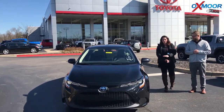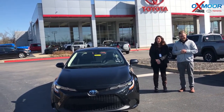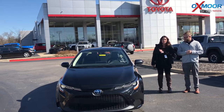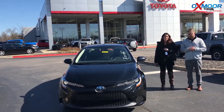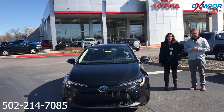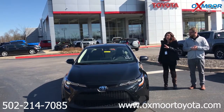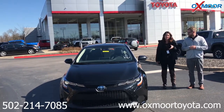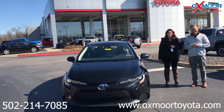Thank you so much for going over that with everyone. If you guys have any questions, if you'd like to stop by and take a closer look at this vehicle or take it for a test drive, please feel free to let us know. The best number you can reach us on is 502-214-7085. You can also visit our website at oxmortoyota.com. I'll make sure to have a link to this vehicle with the pricing in the comments. Thanks, you guys, and we look forward to seeing you all soon. Bye!